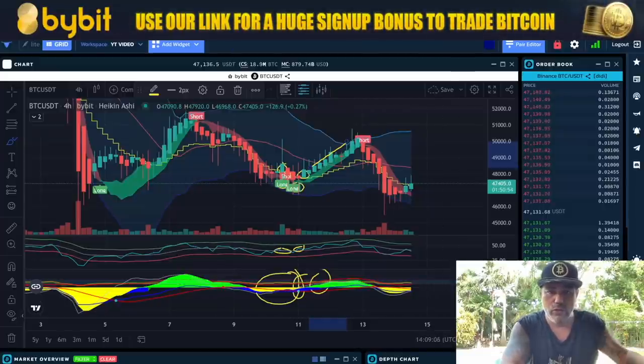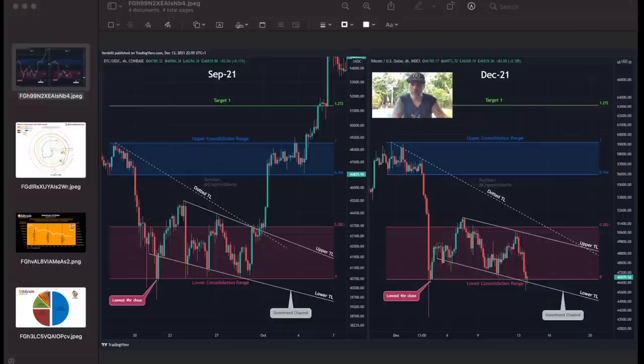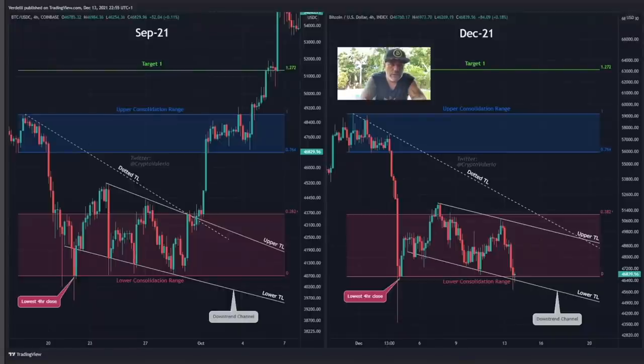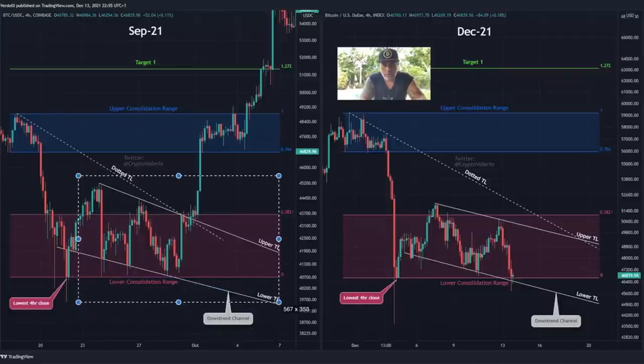I'm also sharing other traders' opinions so you have a broader perspective. This chart is created by Crypto Valerio. In September we saw a blue consolidation range, then we broke down to the lowest four-hour close, followed by another consolidation range in a downtrend channel — with an upper line, a lower line, and a dotted trendline that needed to be broken to move up again.